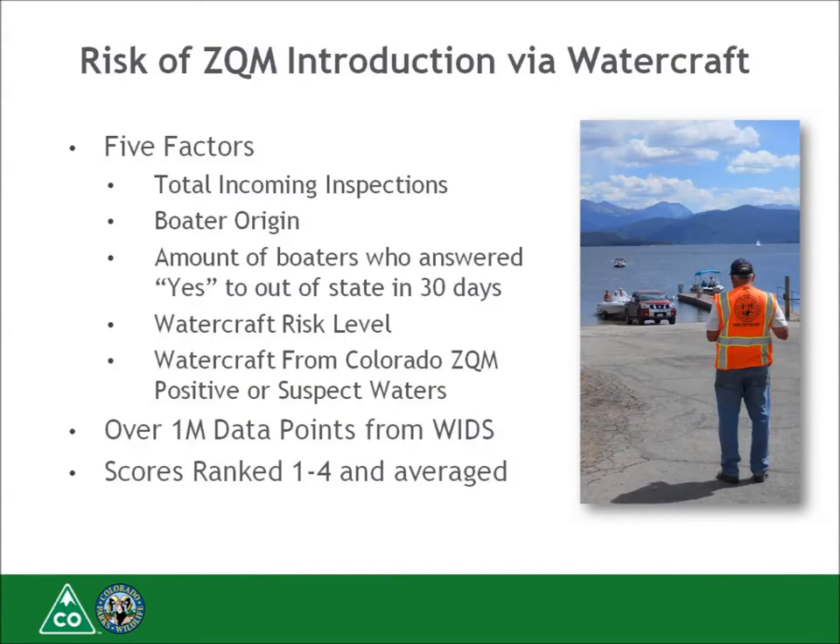For the risk of introduction, there are five factors examined from watercraft inspection and decontamination data: the total number of incoming inspections, the boater origin, the amount of boaters who answered yes to the risk assessment question 'have you been boating out of state in the last 30 days,' the watercraft risk level, and whether or not the watercraft is coming from a Colorado positive or suspect water for any ANS. We analyzed over one million data points from WID stations over the last several years, and it is very important that inspectors collect good, accurate data.